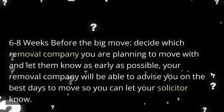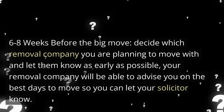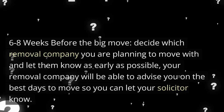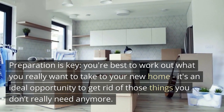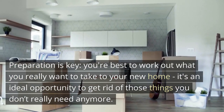6-8 Weeks Before the Big Move. Decide which removal company you are planning to move with and let them know as early as possible. Your removal company will be able to advise you on the best days to move so you can let your solicitor know. Preparation is key. Work out what you really want to take to your new home — it's an ideal opportunity to get rid of those things you don't really need anymore.